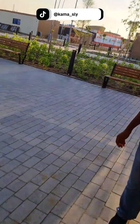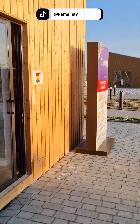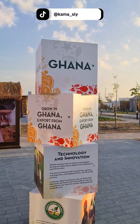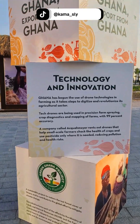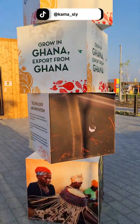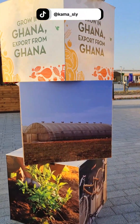Ghana looks a bit empty. But I made it here to the Ghana pavilion — Ghana, Ghana, Ghana!